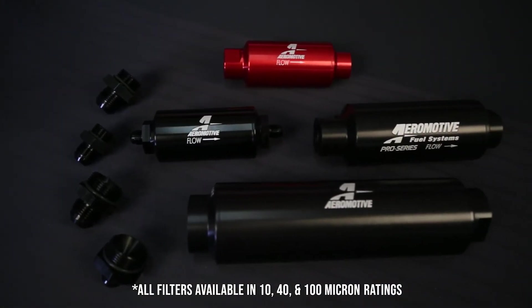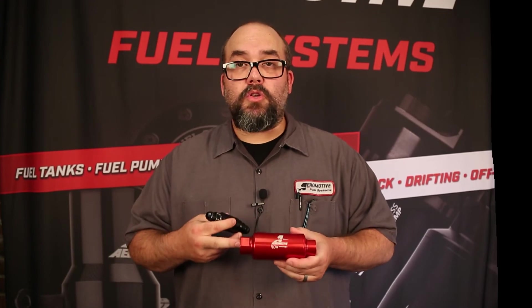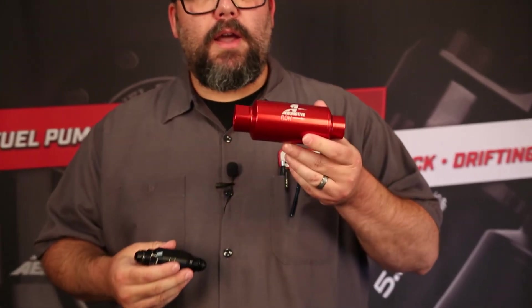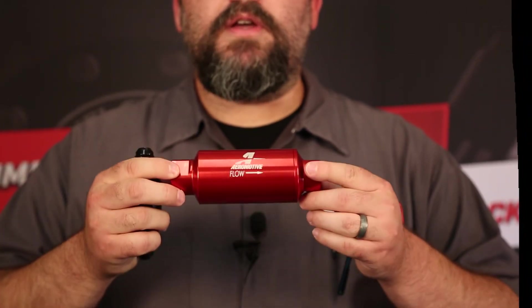When it comes to filtration, we like to use the mantra that a filter is a good insurance policy for your investment in a fuel pump. You want to make sure you have adequate flow for the money you have invested in your quality Aeromotive fuel pump. You wouldn't want to spend pennies on a cheap insurance policy to protect your investment — spend the extra couple bucks, get yourself a better unit, protect your fuel pump with quality Aeromotive filtration with better service area, media, and quality design.